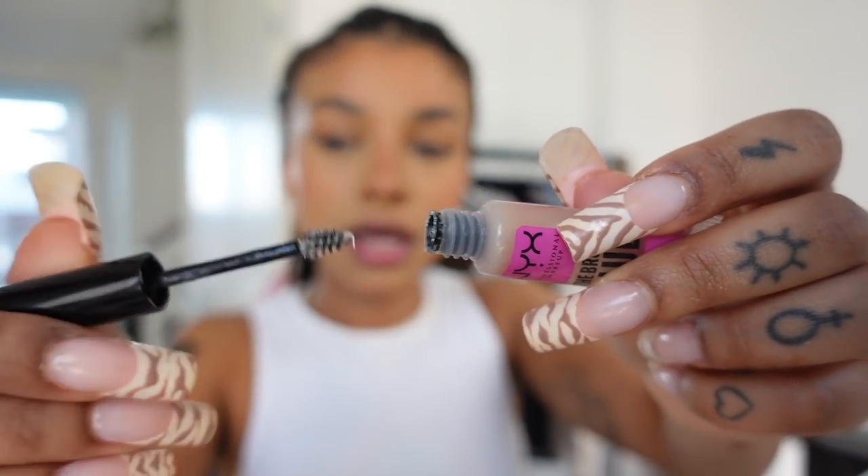I usually use the Professional Super Setter to set my face, but I also just got the MAC Fix Plus because I thought the bottle was cute, so I'm going to use both. This one has a very light spray — you can literally keep your eyes open. It smells really good. I love the NYX Brow Glue — this stuff is so good. It's very sticky, pretty much like using soap on your brows. I brush my brows into the shape I want and it stays all day.